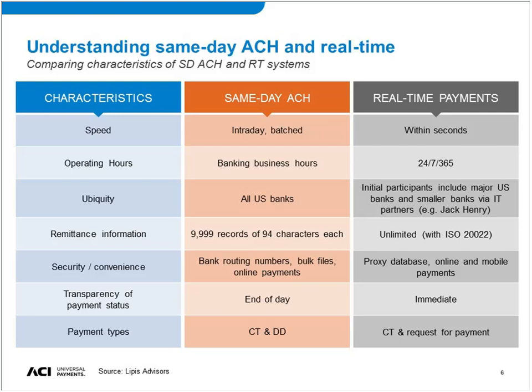The last big difference is in payment types. Both same-day ACH and real-time feature traditional push credit transfers. Same-day ACH will also enable direct debits in September this year, which is a very useful payment type for recurring payments like utility bills. For real-time payments, globally there are very few systems that offer true pull direct debits in real-time — only one currently, in India, and only for specific point-of-sale use.